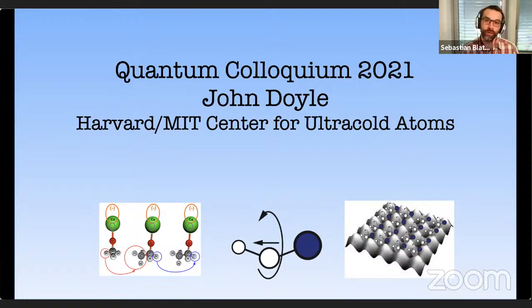Welcome back, everybody, to episode 51 of the Quantum Science Seminar, which today will be all about laser cooling of polyatomic molecules. As usual, we would like to have your questions. Please send us your questions to quantum science seminar at gmail.com or use the YouTube live chat at the right or at the bottom of the screen.